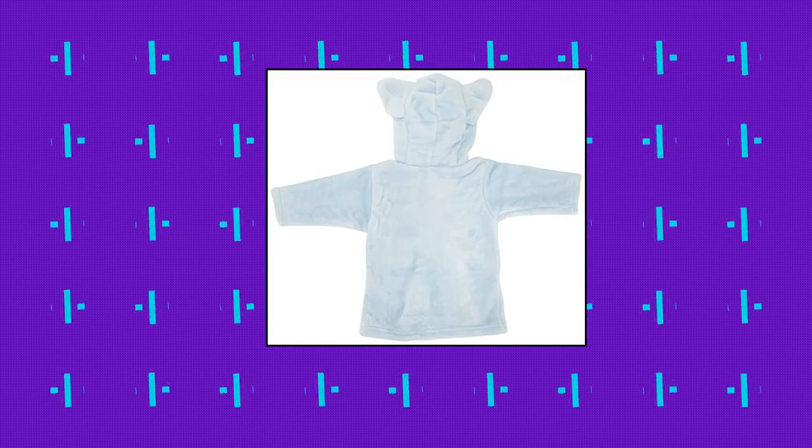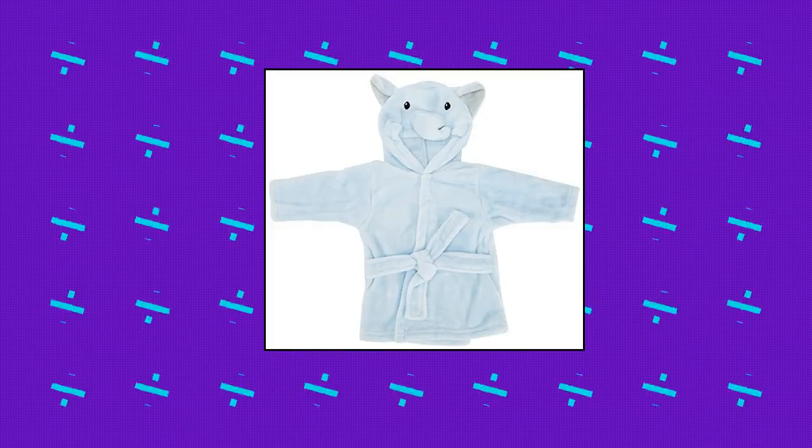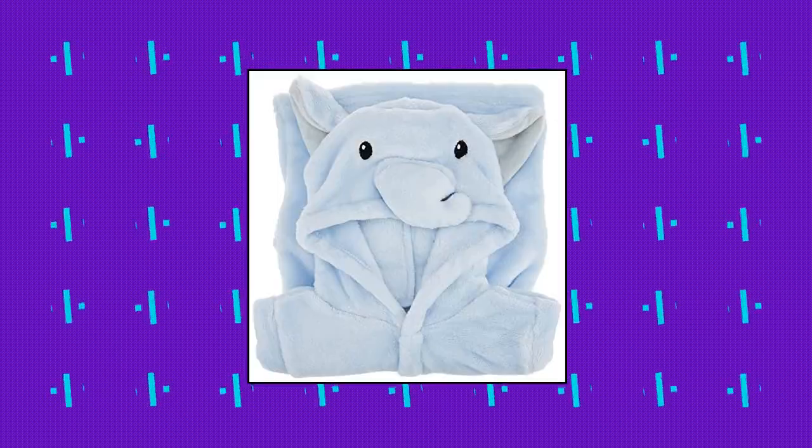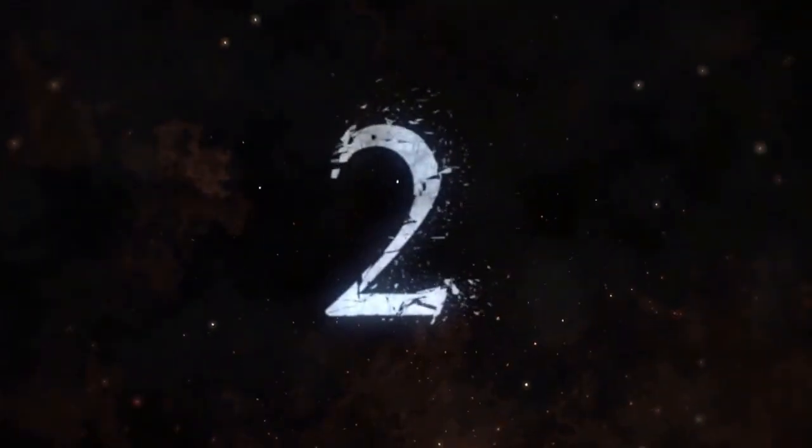Hudson Baby Unisex Baby Plush Animal Face Robe, Blue Elephant, size 0-9 months. Animal face plush hooded bathrobe made with 100% plush fleece fabric, soft and gentle on baby skin, optimal for everyday use. Affordable high quality bathrobe.